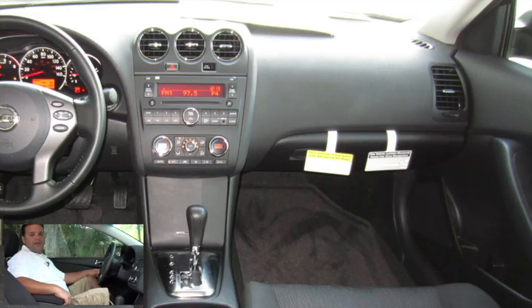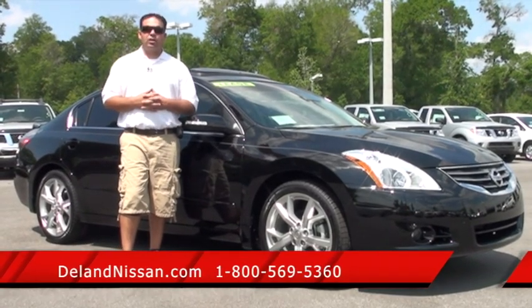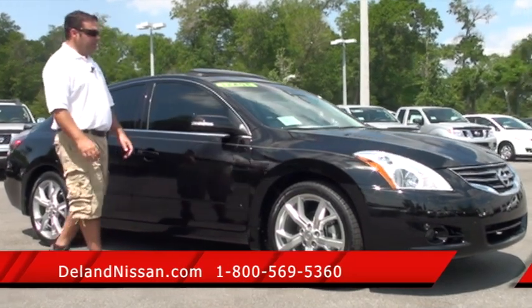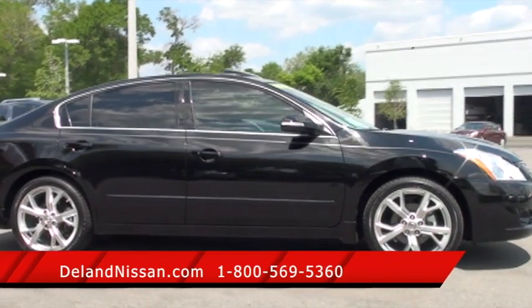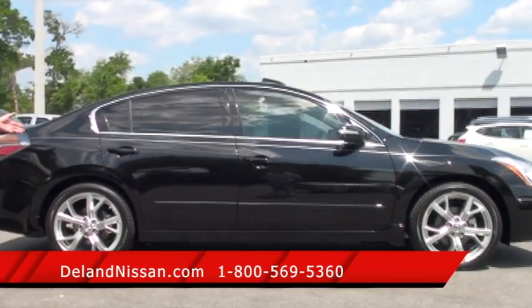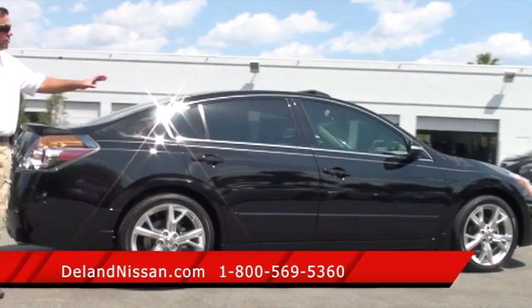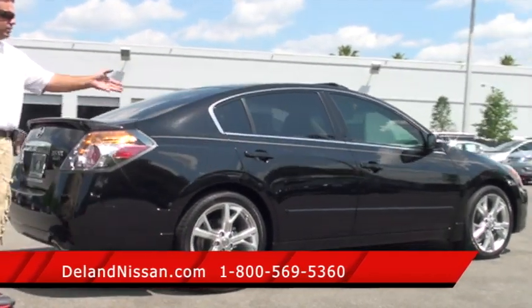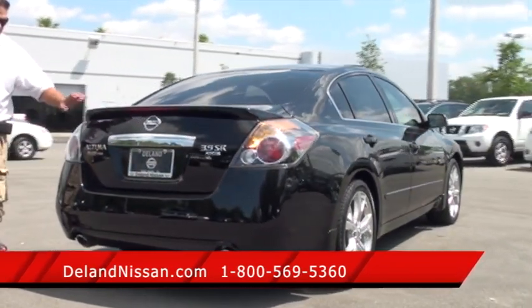Here we are back on the outside of this 2012 Nissan Altima. Take a walk with me around the Altima and let's take a look at some of the options it has. First off, you'll notice we have our turn signals mounted in our side view mirrors, 19-inch alloy wheels mounted on high-performance Goodyear tires, a gorgeous super black paint job. The windows have already been tinted by the dealership. We also have a pinstripe as well and our 3.5 SR badging.